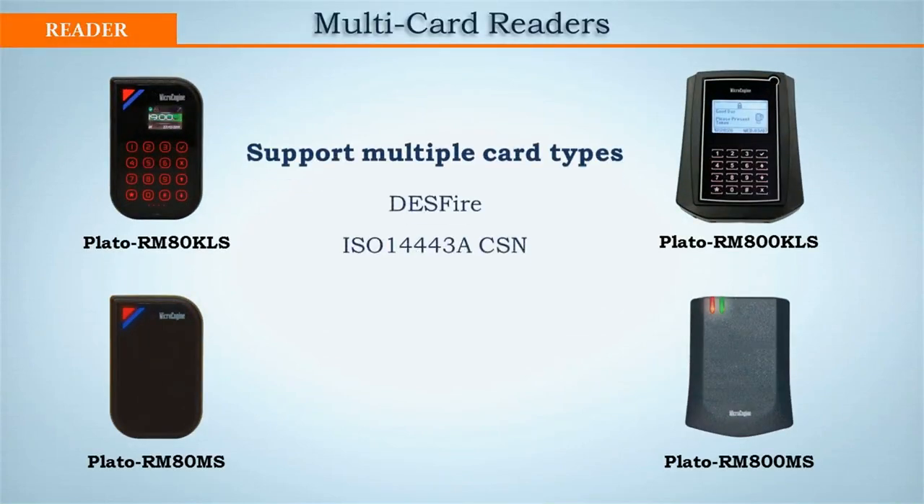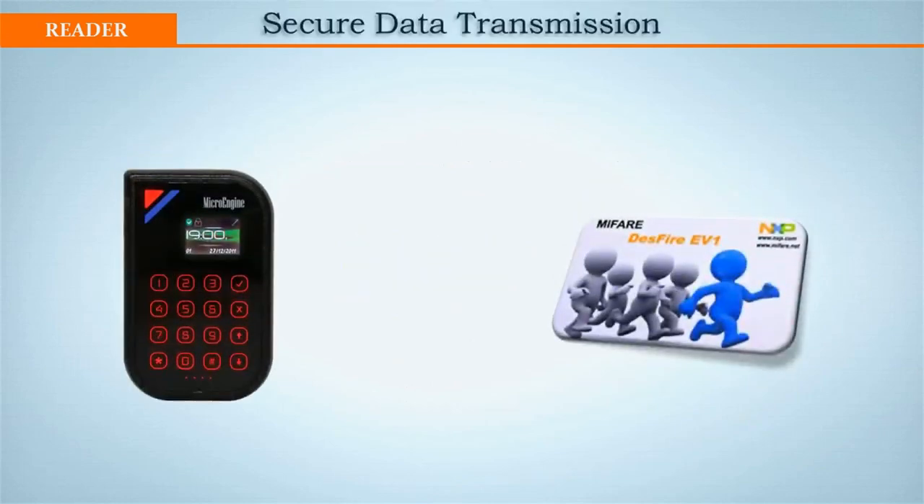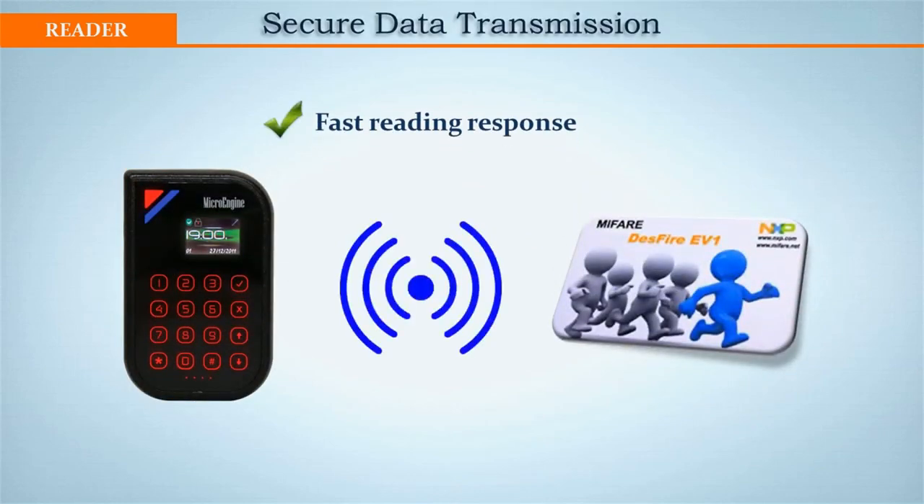For multi-card reading, X-Portal NetHS supports the Plato series of readers. Our stylish readers have a very good reading response, as the antenna is bigger, and will surely outperform those small-sized readers.